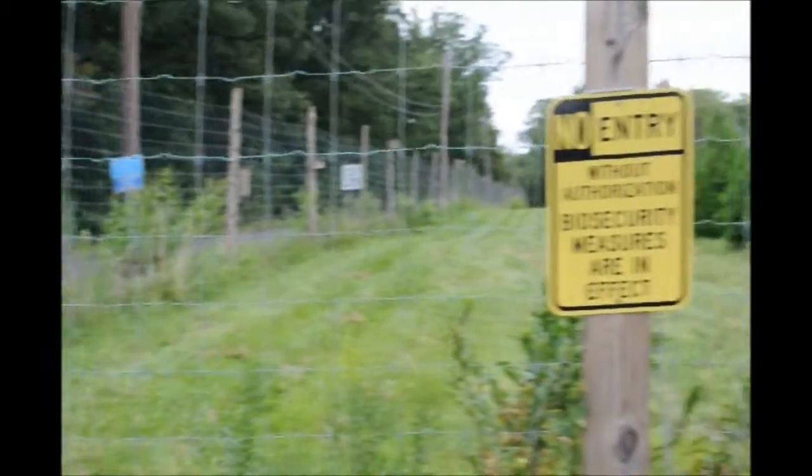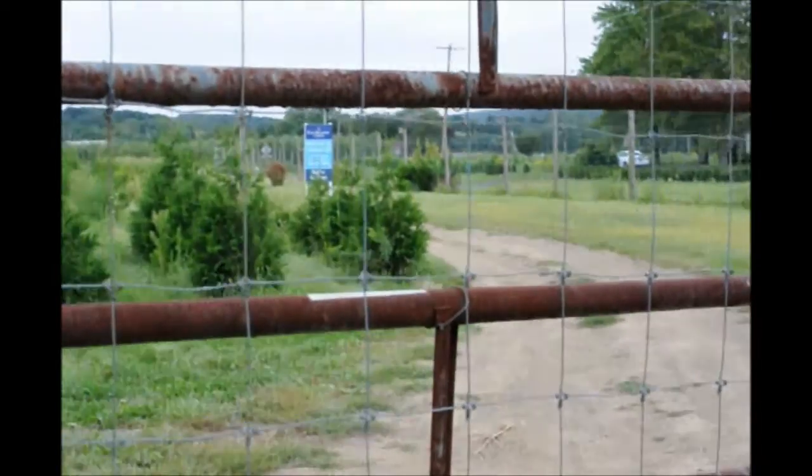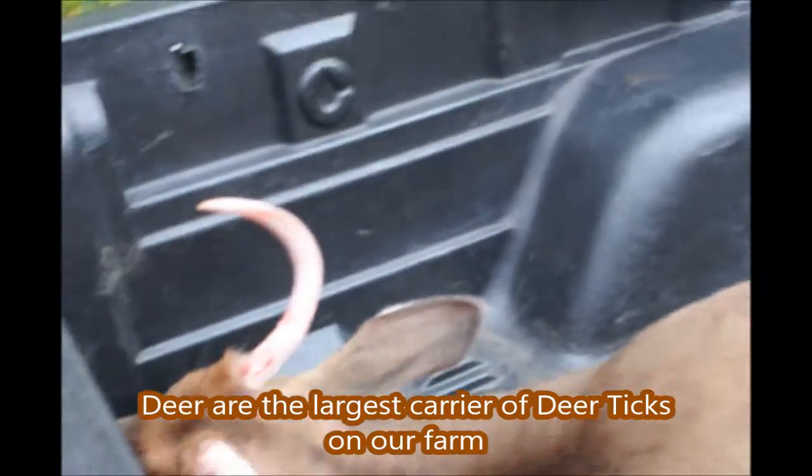We are trying to eradicate ticks from our tree farm, and here's how we're trying to do it. These are two happy hunters. They're here at Highland Hole Farm to help us get rid of these deer.